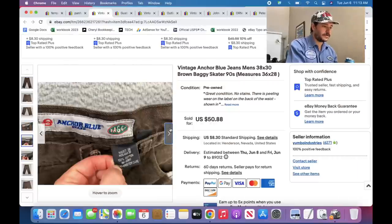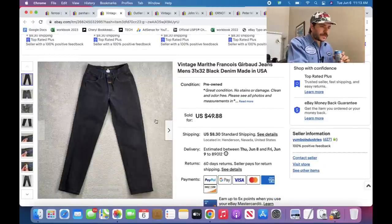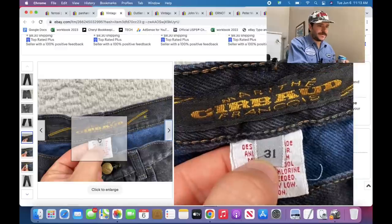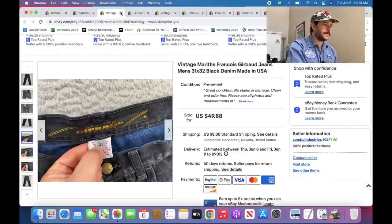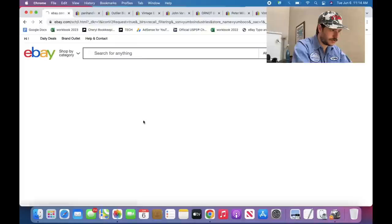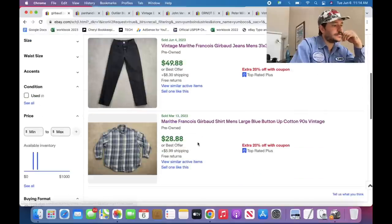Anchor Blue baggies — great. I find a decent amount of these here and people don't pick them up in the thrift, which is cool. Marie Francois Gerbode — great. It's a kind of vintage 90s company. You'll find a lot of jeans, sometimes button-ups, t-shirts — it's all good. A button-up you can price at like $28 to $35.